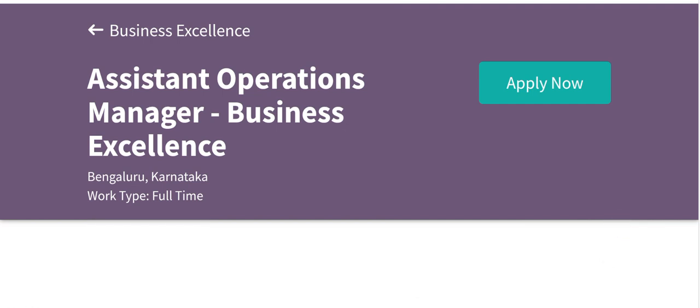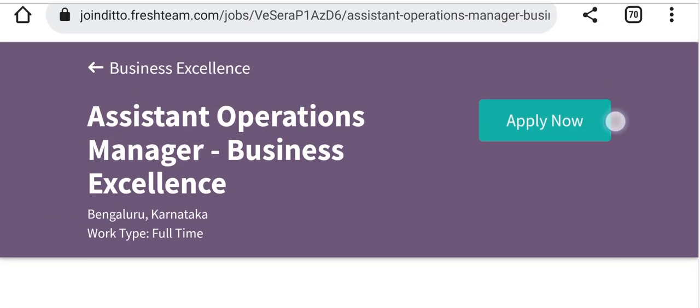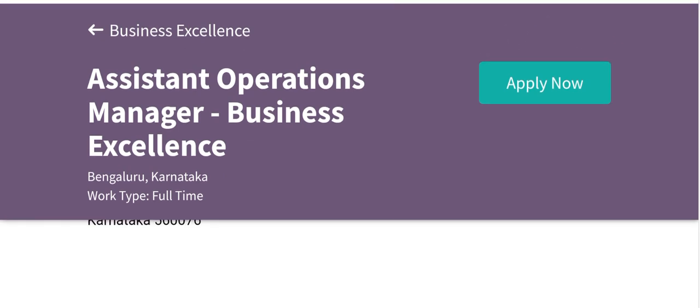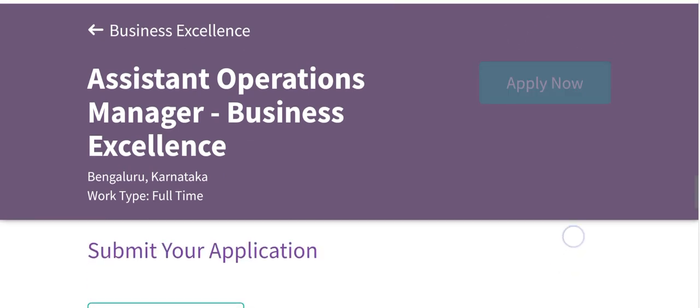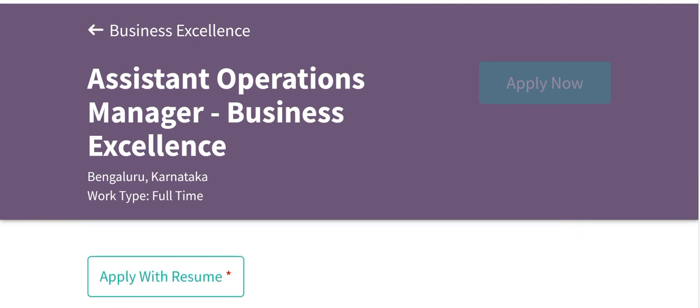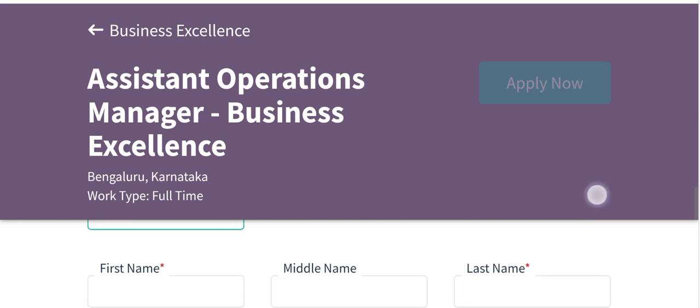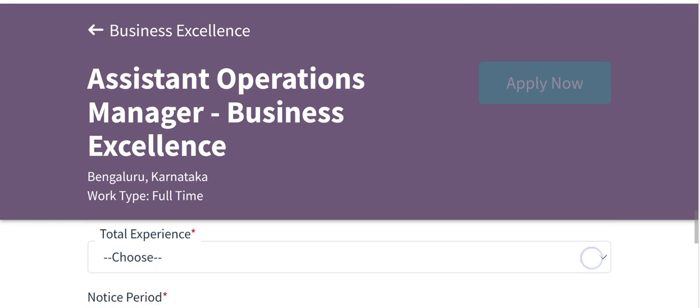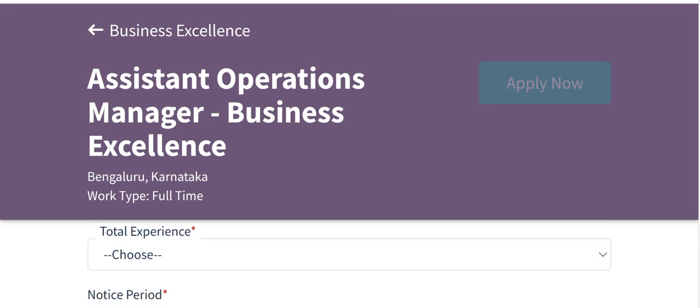The application link is already in the description of my video. Click the 'Apply Now' option and you will get the application page. Upload your resume, then fill in your first name, middle name, last name, email ID, and mobile number.